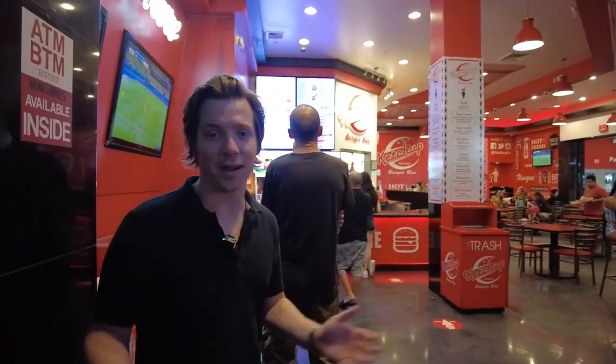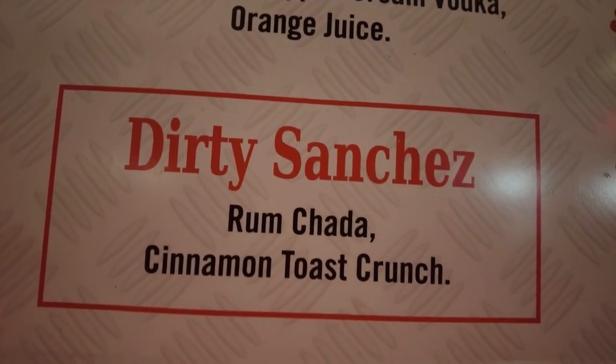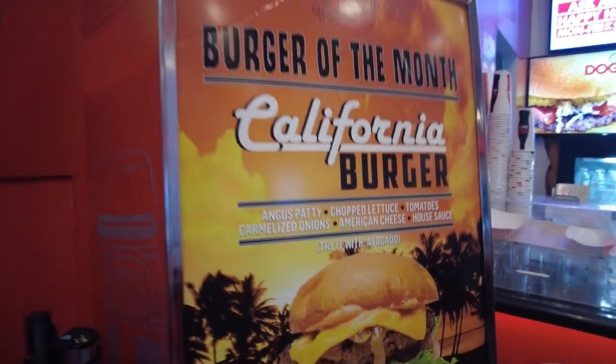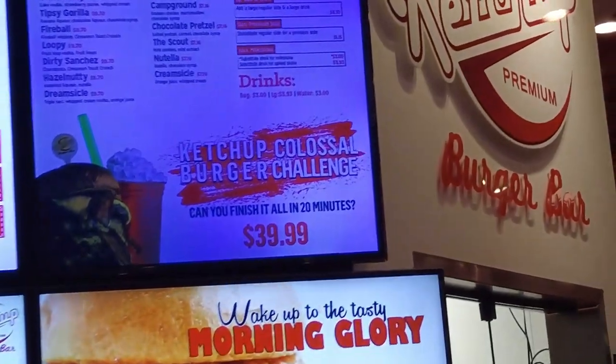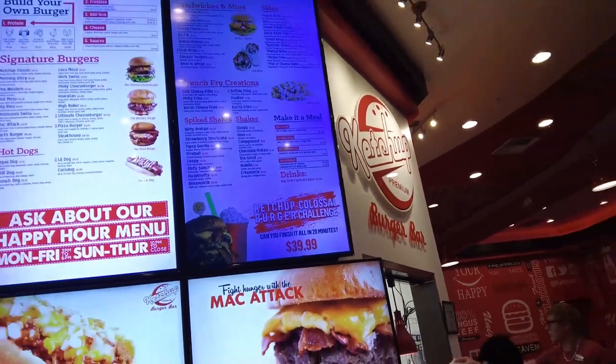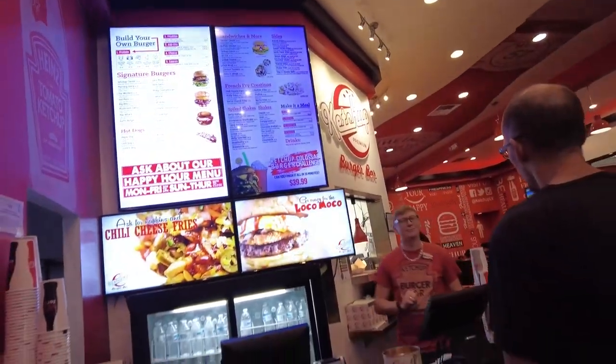Ketchup is a burger bar in the Planet Hollywood Mall. The website says copyright 2013 — that either means they built their site in 2013 or it's been here since 2013. All I know about Ketchup is it's a nice sports bar. I love the red color. I assume their favorite condiment is ketchup. Do they make their own ketchup in-house or is it Heinz? There is a line we've been waiting in, which hopefully speaks to the quality of this place. They have all sorts of drinks here — right at the bottom of the menu you can see the Dirty Sanchez. Ketchup has everything: a burger of the month, California burger, fully featured menu. They also do a Ketchup Colossal Burger Challenge — can you finish it all in 30 minutes? Looks like a giant burger and shake for 40 bucks. If you want to see us do the burger challenge, let me know down in the comments below.